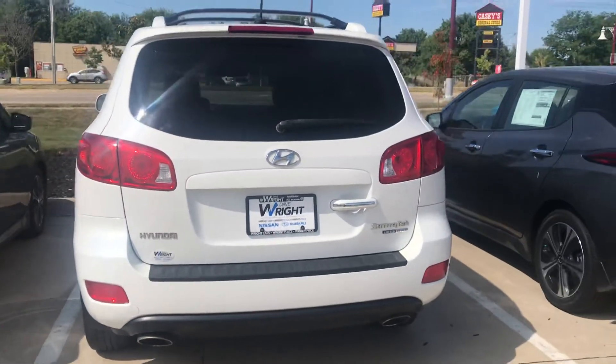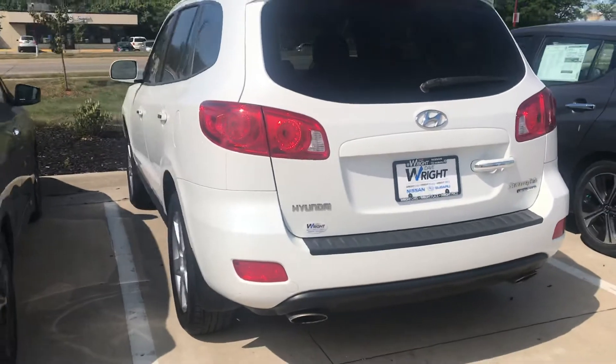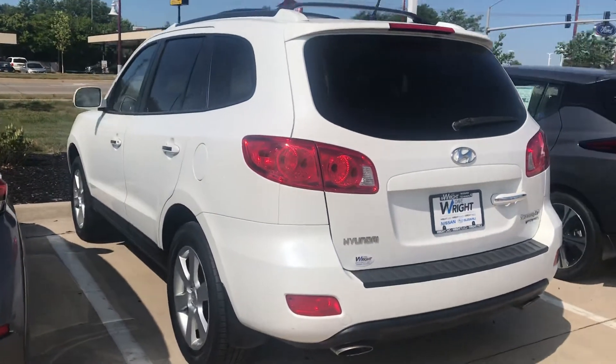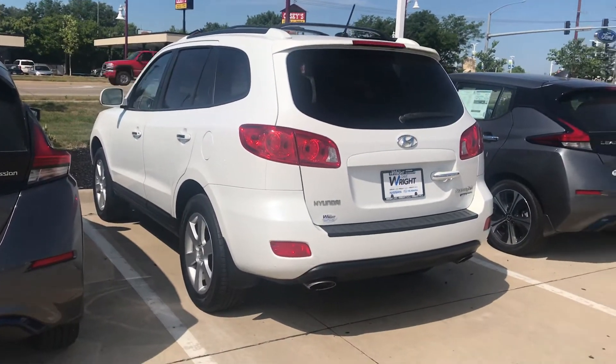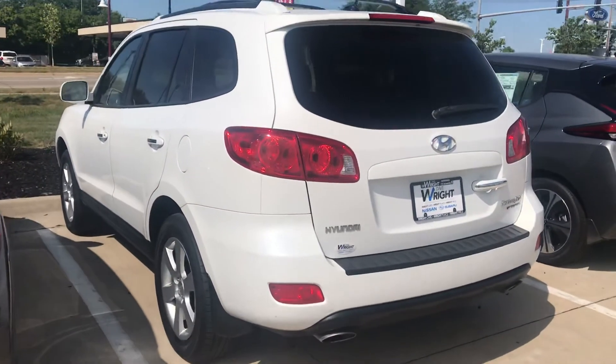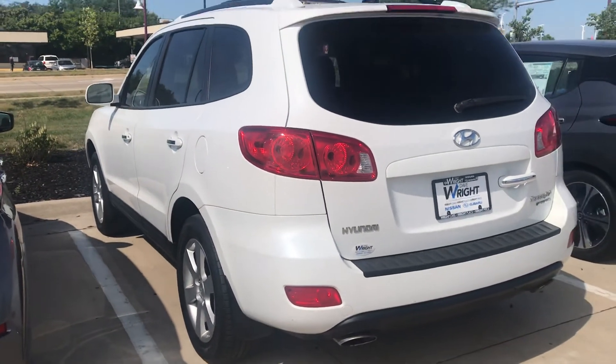This is the all-wheel drive Limited model of the Hyundai Santa Fe — super sharp looking car with about 87,000 miles on it. This is Nikki — give me a call if you'd like to come out and drive this. I'd love to get you behind the wheel and see you drive off in it, make your neighbors jealous. My number is 319-343-3789, give me a call. Thanks!